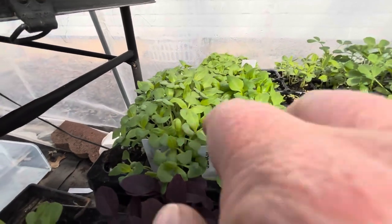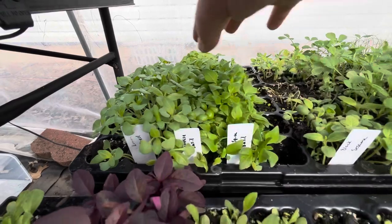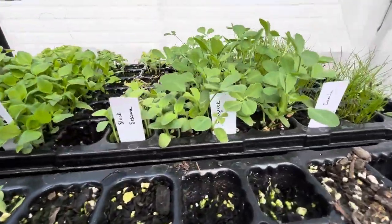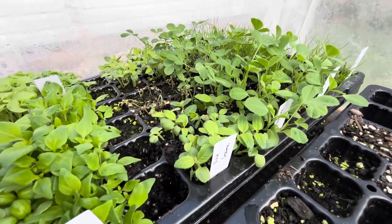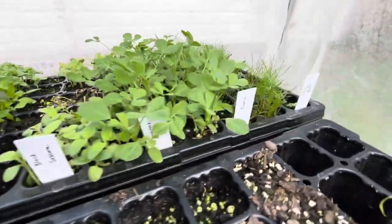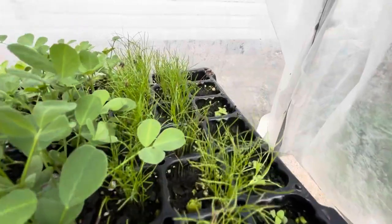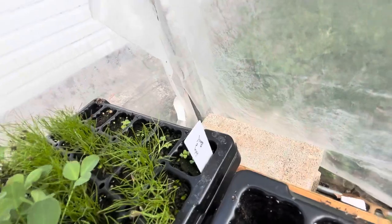Our basils have exploded. We've got lime and lemon, the Genovese, the lettuce leaf, the blue spice, the Emily — it all smells amazing. We've got black sesame, which did have a little casualty to it — it just wasn't watered well enough, that's on me. Fenugreek — if you've never seen it, this is fenugreek. And then cumin. And then finally, we did have some holy basil pop up, so yay.